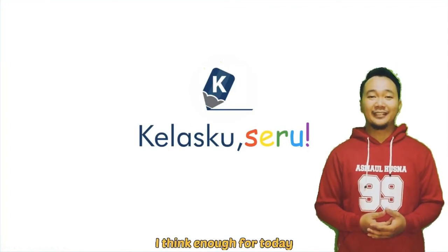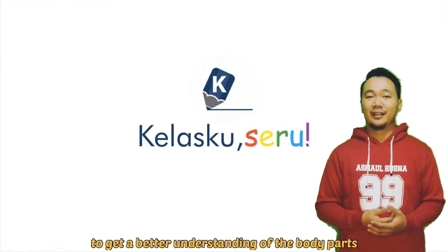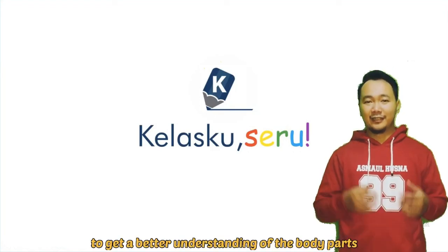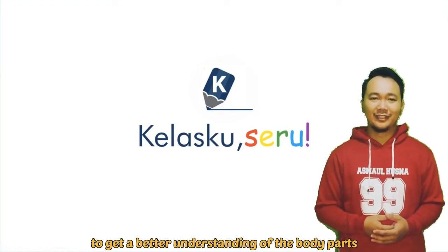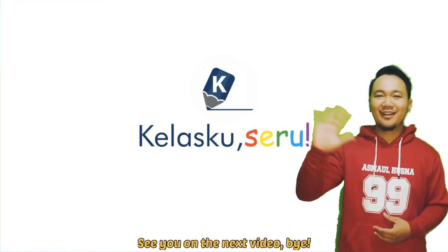I think that's enough for today. You can play this video again and again to get a better understanding of the body parts. See you on the next video — bye bye!